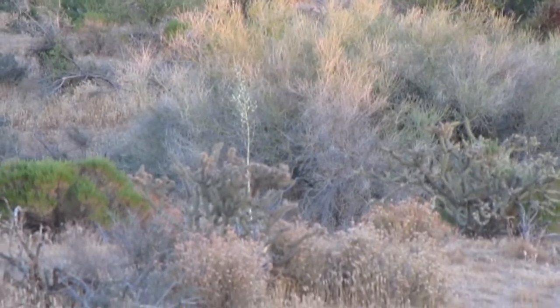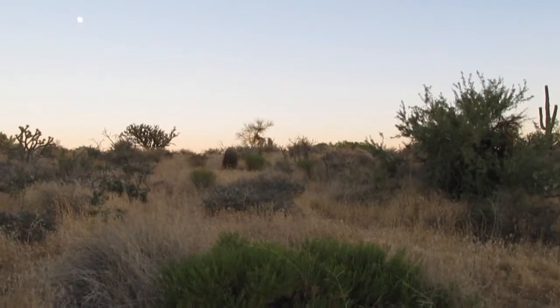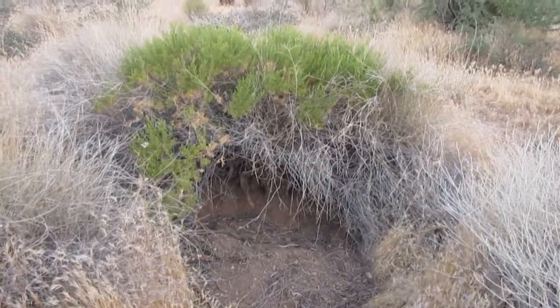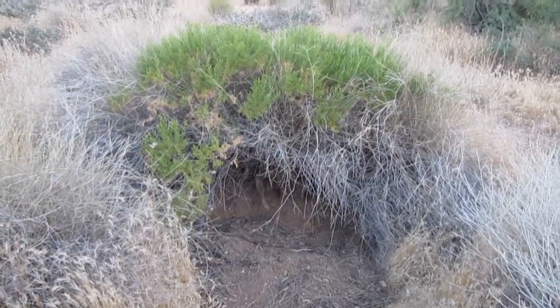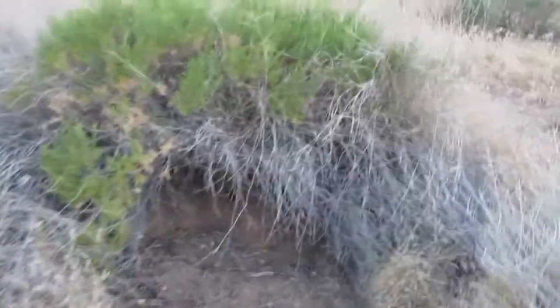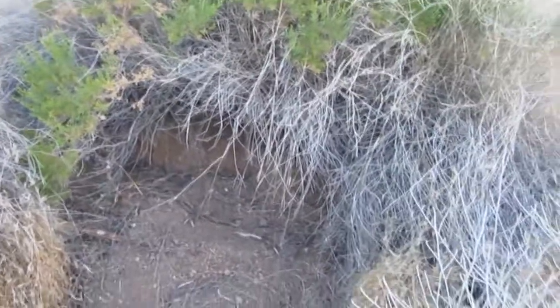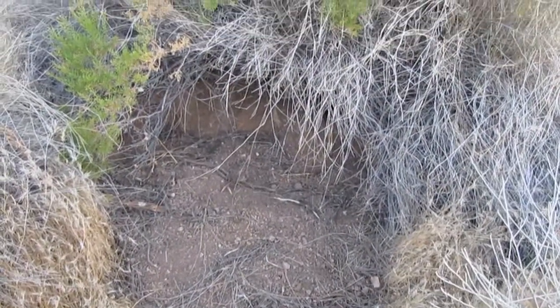I don't have a tripod tonight, just freehanding it here. I was about to head over the hill and I found its little den, a resting place. It doesn't actually have a tunnel but it was sheltering in there — it's very shady, well protected from the sun. Nice little home it's got.